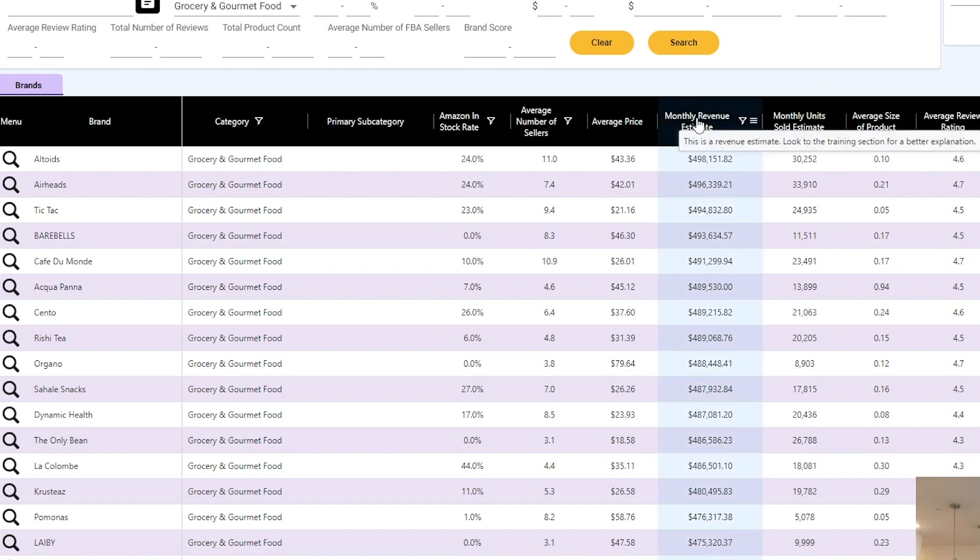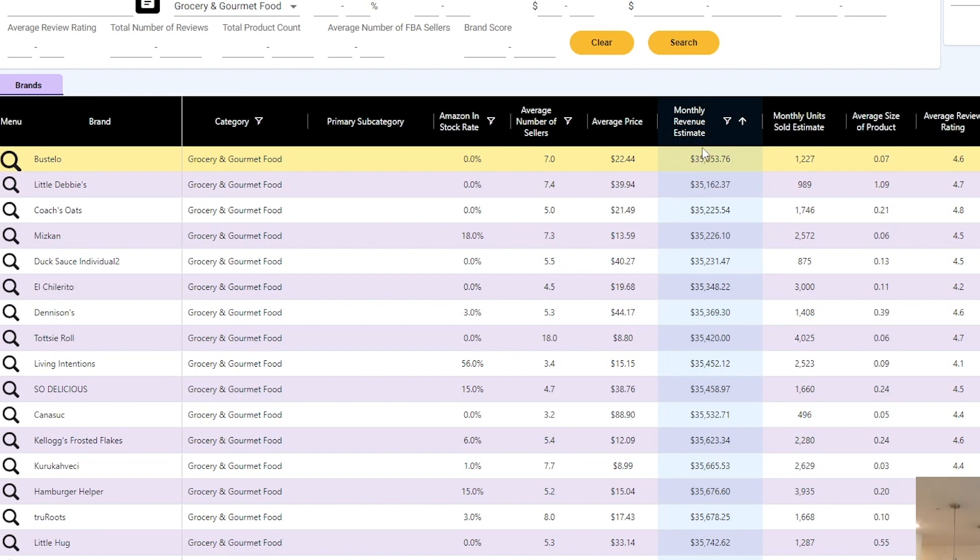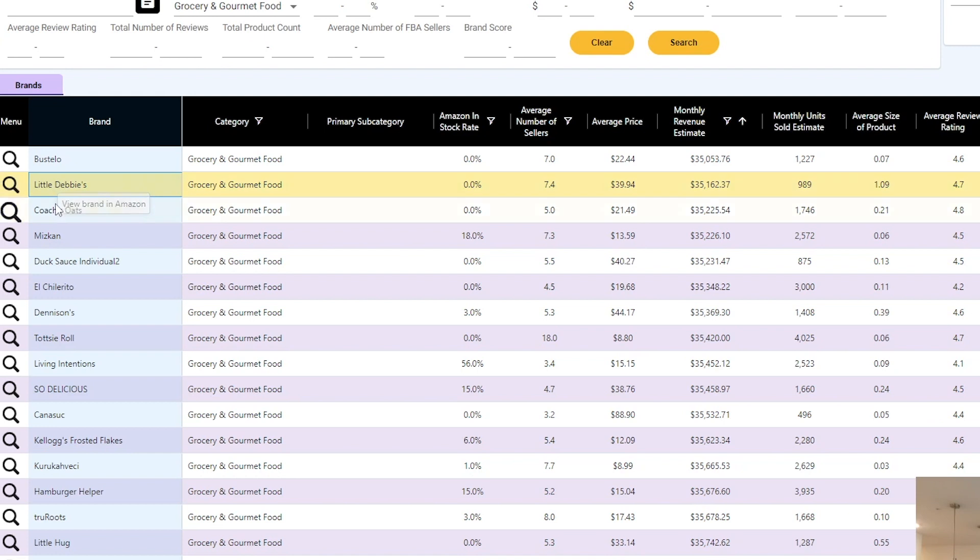What I like to do is sort by Monthly Revenue Estimate, and I want to see the smallest brands first and kind of work my way up — that's just the way I've always chosen to do it. So here we've got the brand names on the left, we can see the average number of sellers, the average sale price, the monthly revenue estimate — all great metrics. What we're going to do is open a few of these brands up in a new tab and check them out on Amazon. I'm going to open these first few.